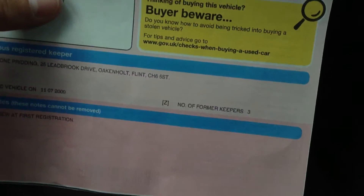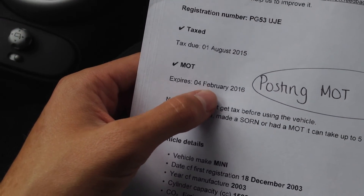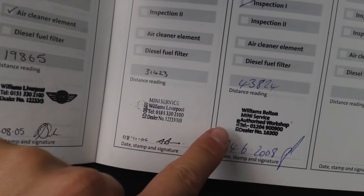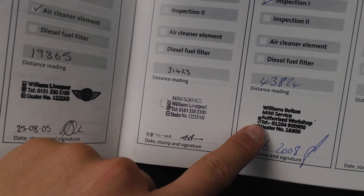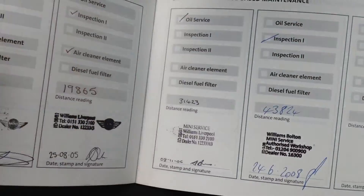Looking at the documents — the V5 of the vehicle — the car has had four owners. No physical MOT certificate, but we have checked on Direct Gov and it expires on the 4th of February 2016. Looking at the service book, there are some Mini stamps at 7, 19, 31 and 43 thousand miles. That was the last documented service, unfortunately, so it has only partial history.